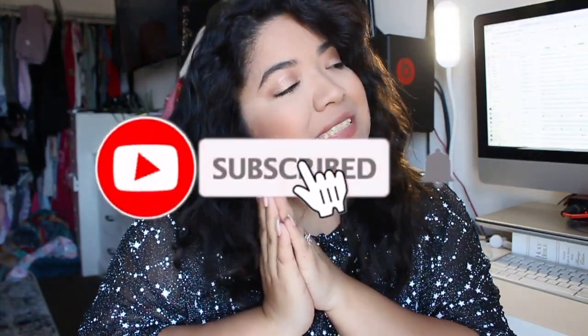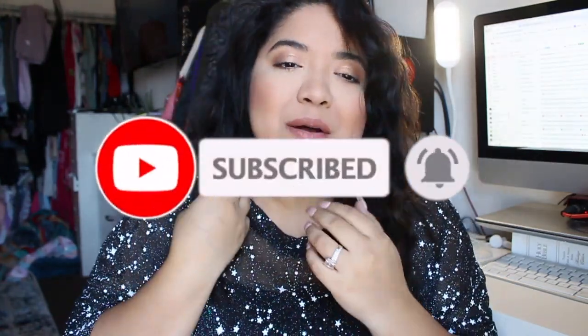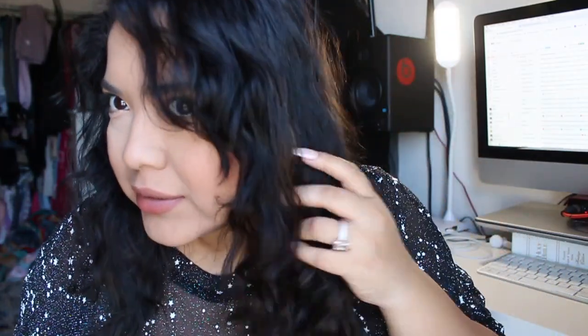Hey guys, long time no see. I know, I'm so sorry. And yes, I cut my hair and I dyed it. I am no longer blonde — at least I don't think so. I think I got all the spots. I did dye my hair dark brown. It looks kind of black, but it's dark brown.